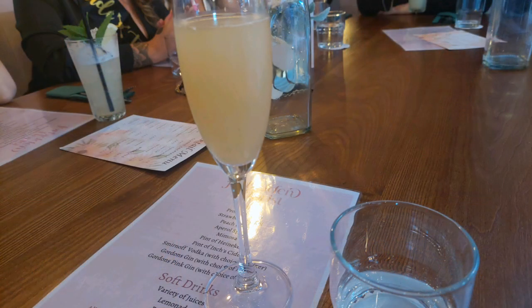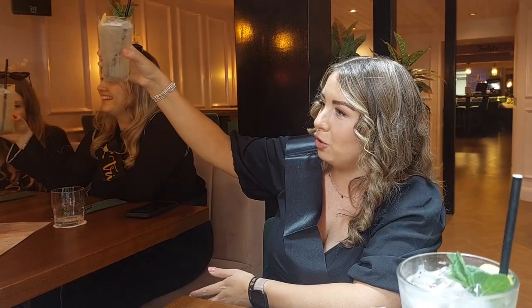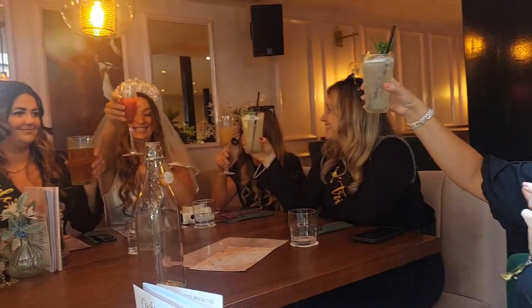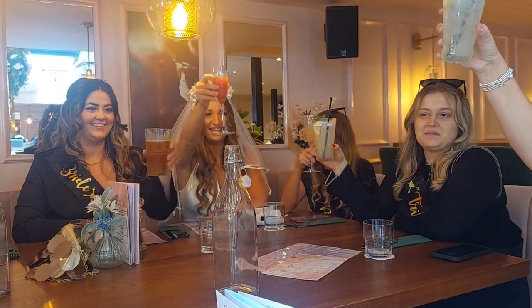So here comes the toast. This is a lovely hen for organising this fab last weekend, because without her and her planning we wouldn't be here right now. And obviously, cheers to the bride-to-be, who is actually looking smoking hot, can I just say. And cheers to another good night. Yay!